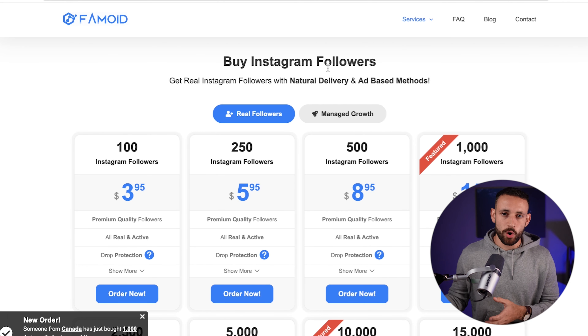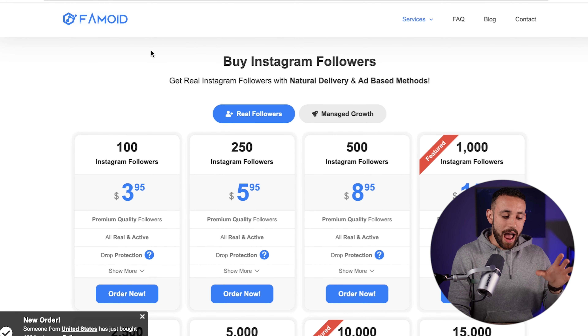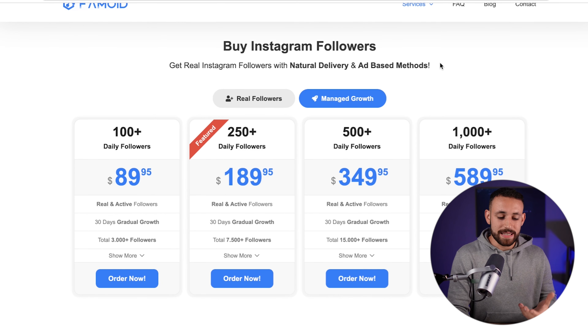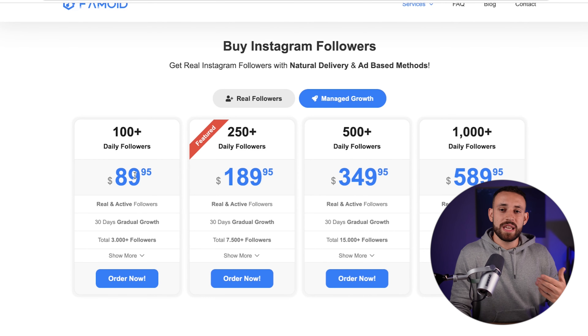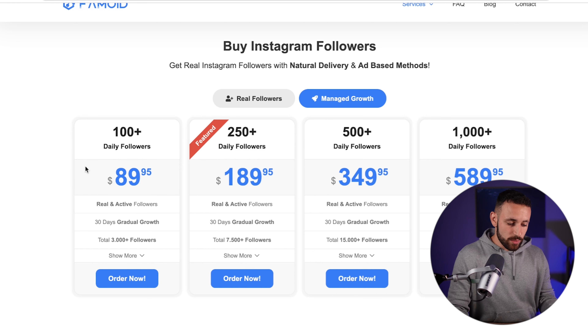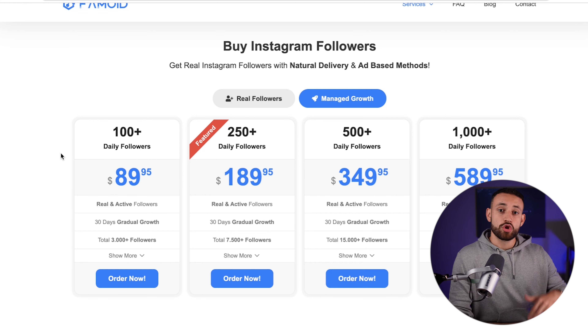It's very important that the followers are real and ad-based, because one of the biggest mistakes other services make is providing fake followers, which can literally kill a business on Instagram. The website I'm showing you personally — I use it for my own business. The 'manage growth' option delivers real followers via ads, meaning real people located in the US who can engage with content and help build a business. We will provide these services to others at a higher price, and the difference is your pure profit.